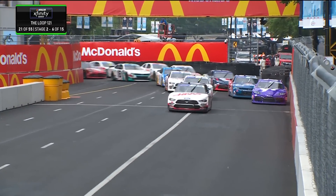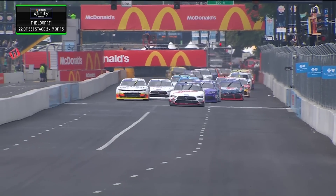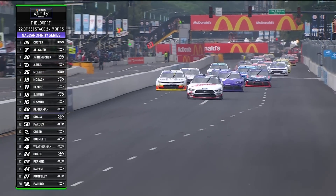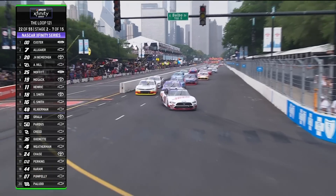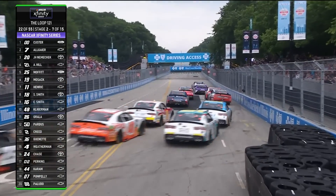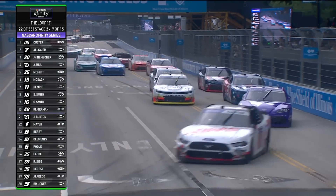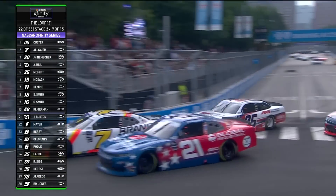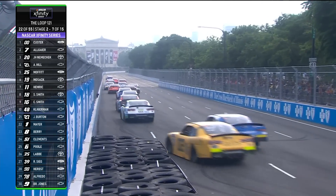Cole Custer hard on the gas, John Hunter Nemechek on the outside as well. Cole Custer has really used that right side for the restart zone to his advantage. But here's our first real contest we've seen for the second position — Allgaier on the right gets run a little wide, Nemechek clear for second. Fight for third now as Allgaier on the inside and Austin Hill on his outside, very tight as they come up through two.